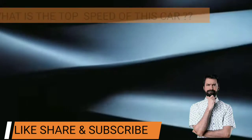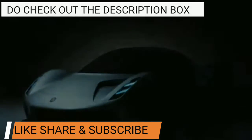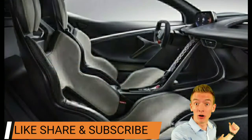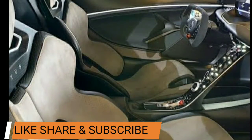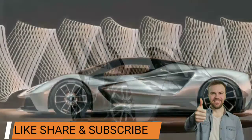Do you know what's the top speed of this car? There is a link to the blog in the description — make sure to check it out and you will really be amazed. The seating in Lotus Evaya is done in such a way that you can really feel the light weight of the car, along with the seats almost touching the ground.